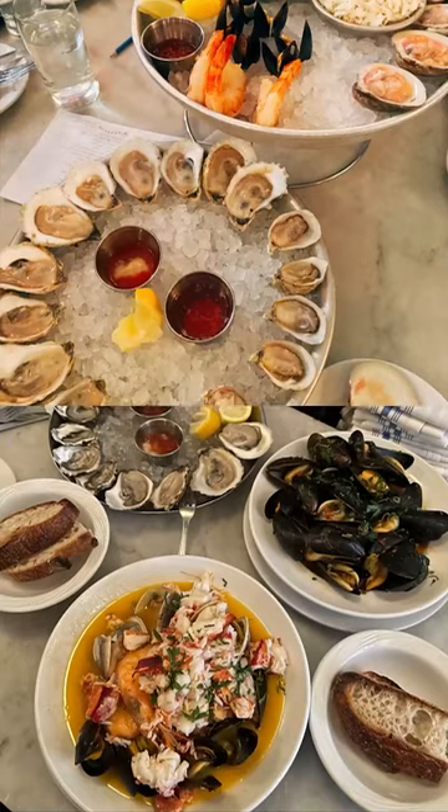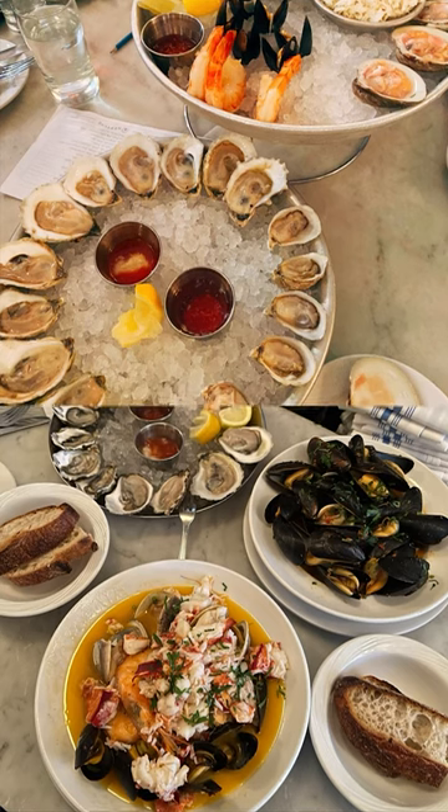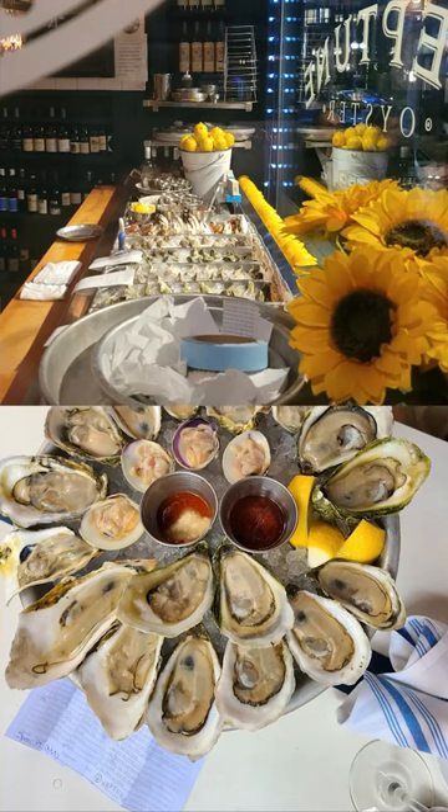Neptune Oyster. Now, the menu is quite flawless, and it'll be difficult for you to resist ordering 20 items from it, so here's what you gotta do.